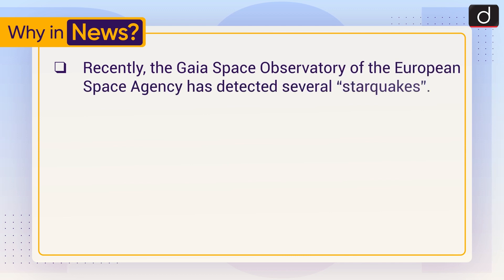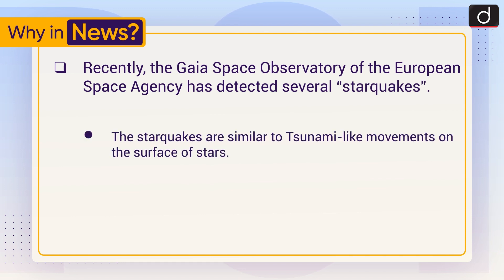Recently, the Gaia Space Observatory of the European Space Agency has detected several starquakes. Starquakes are similar to tsunami-like movements on the surface of stars.